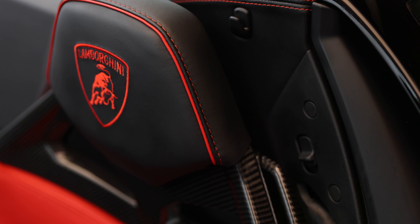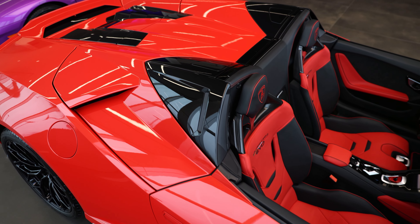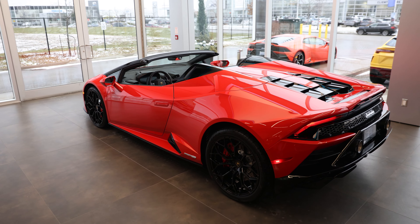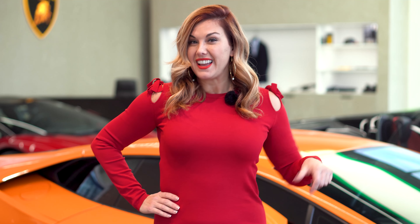As always, if you'd like to know more about the Lamborghini brand, be sure to make an appointment with me at Lamborghini Uptown Toronto in Vaughan. Thanks for watching, guys. If you haven't already, be sure to subscribe and don't forget to hit that like button. I'll be releasing new videos every week and I can't wait to have you along for the journey.